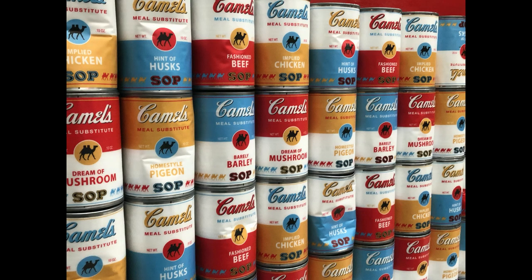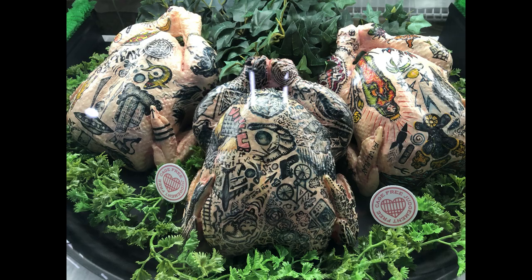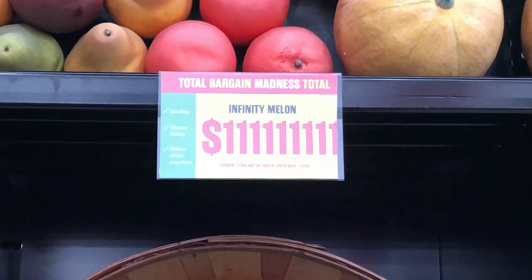Anyone interested in buying a can of camel's sop or perhaps some tooth slime? Here are some tattooed chickens and some infinity melons.